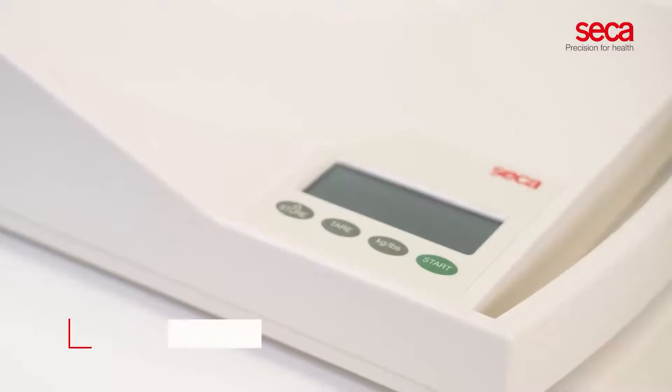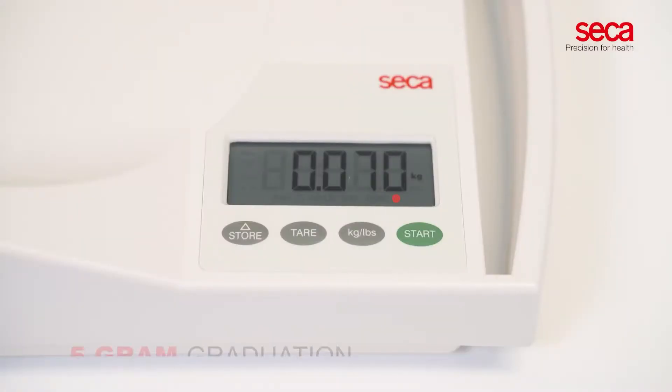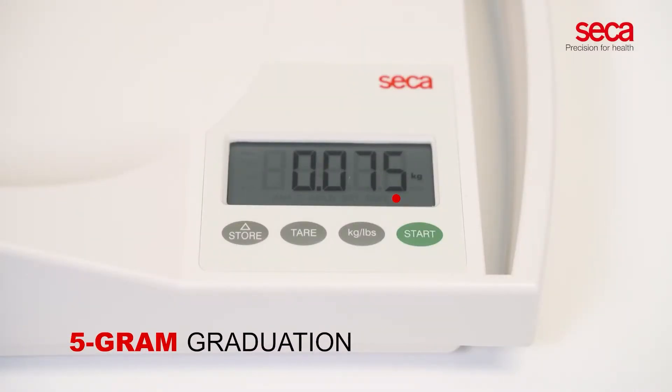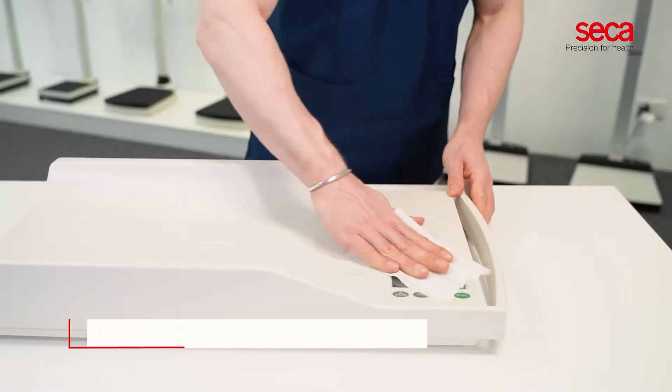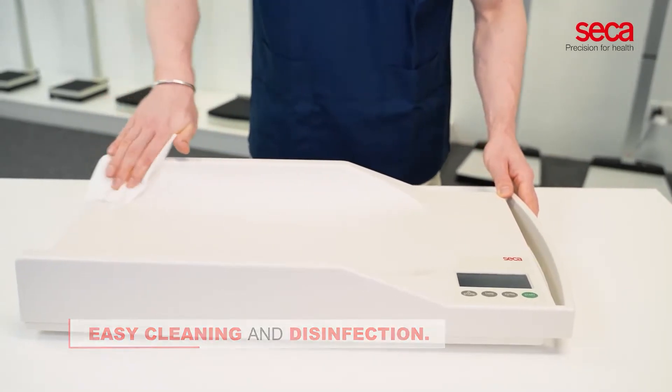The CECA 334 has a capacity of 20 kilograms. The 5-gram graduation ensures that even the slightest changes in body weight can be monitored accurately. The seamless surface with smooth and round edges ensures easy cleaning and disinfection.